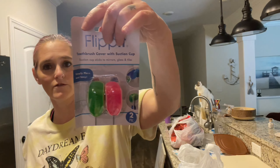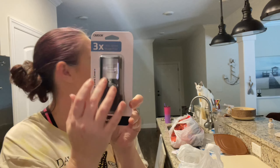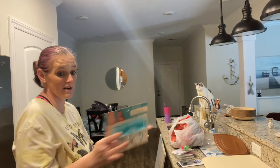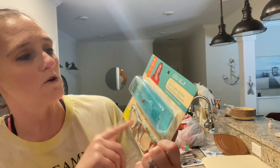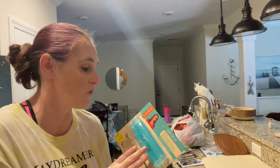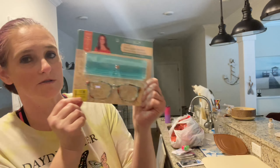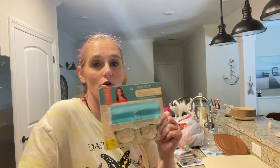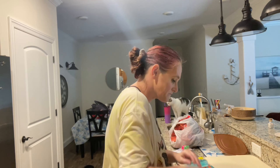I needed some toothbrush covers. I got a magnifying glass with light — that's actually what I went to Walmart for, and you see I got all this other stuff too. I needed a pair of blue light screen-protective glasses since I'm going back to school and I'm going to be doing a lot of screen time. I should have been wearing them for a while but I haven't. These were on sale for $7.88 — if you're in front of a computer screen for long periods, it's good to wear these.